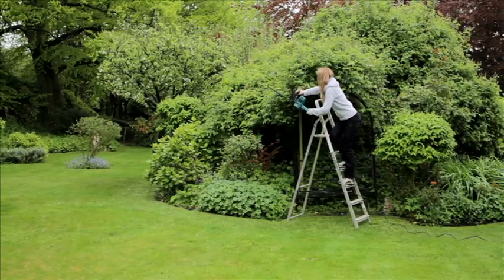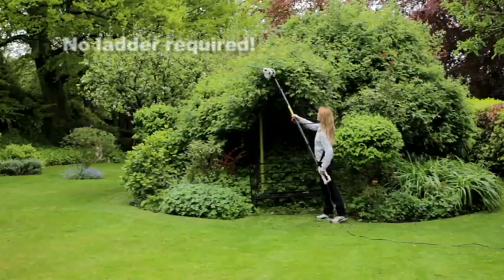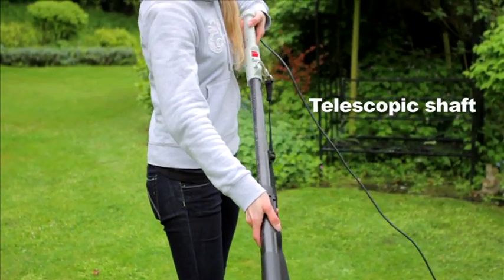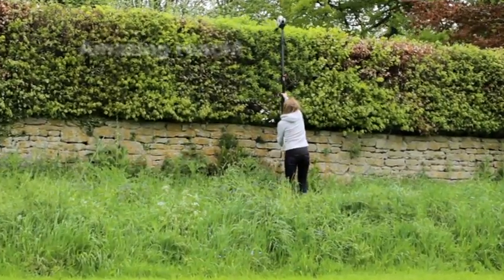If you struggle trimming the tops of your hedges and don't feel confident balancing on a ladder with your existing hedge trimmer, then we have the answer. The Ekman Long Reach Telescopic Hedge Trimmer features an extendable lightweight shaft which allows a maximum reach of 2.6 metres — that's over 8.5 feet — so you can keep your feet safely on the ground while tackling high hedge trimming jobs.